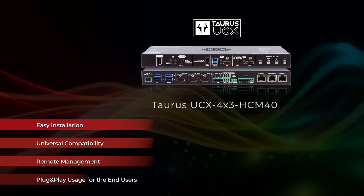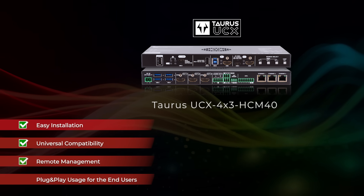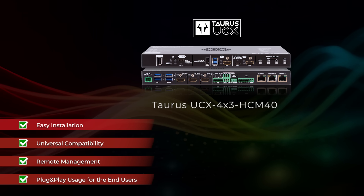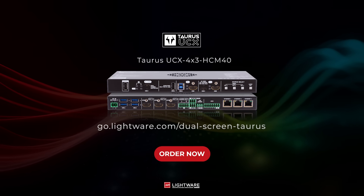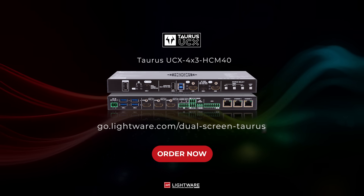Why is the Taurus dual screen essential for today's AV professionals? It simplifies technology and meeting spaces, enhancing productivity and enabling better communication. Choose the Taurus dual screen to optimize corporate meeting environments with reliable, high-performance technology.